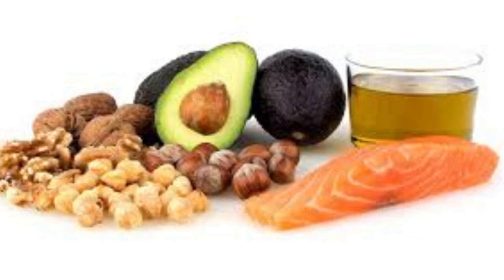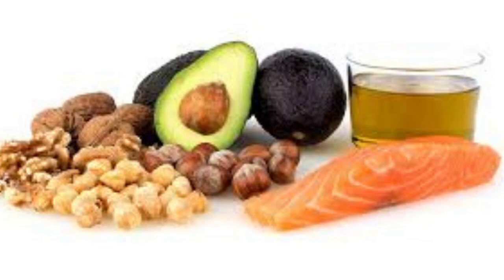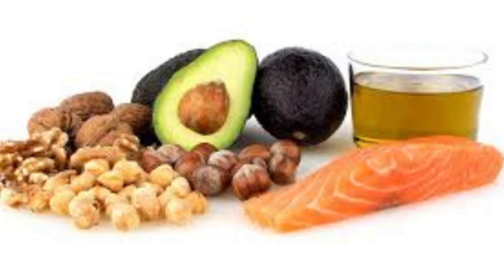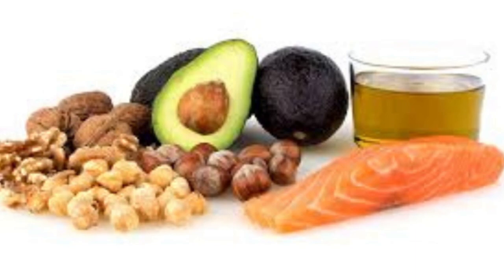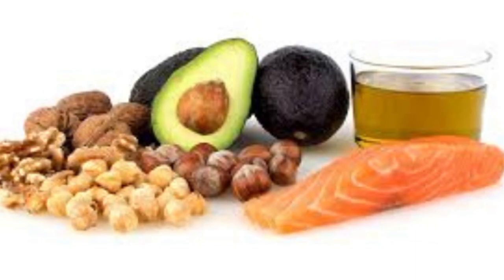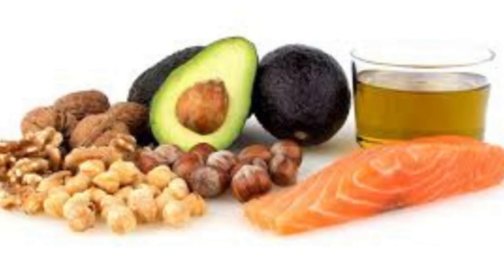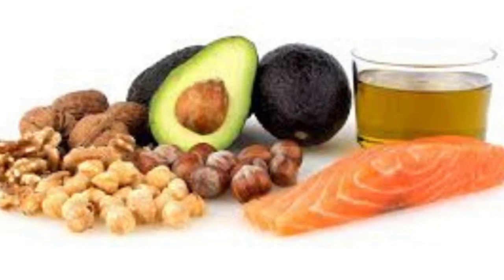Overconsumption of saturated fats is one of the leading causes of obesity and related conditions in adults, according to a study in the International Journal of Molecular Science. If you're looking for a diet low in saturated fats, you can try the Mediterranean diet, which focuses on lean meat and unsaturated fats to promote good health.